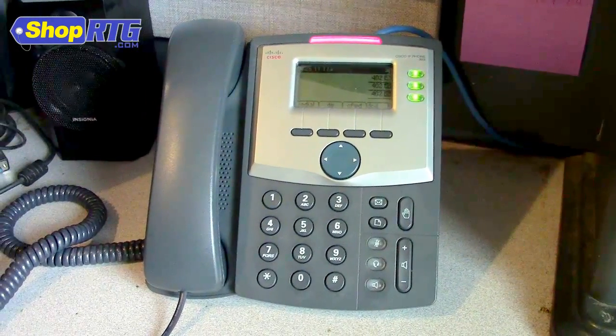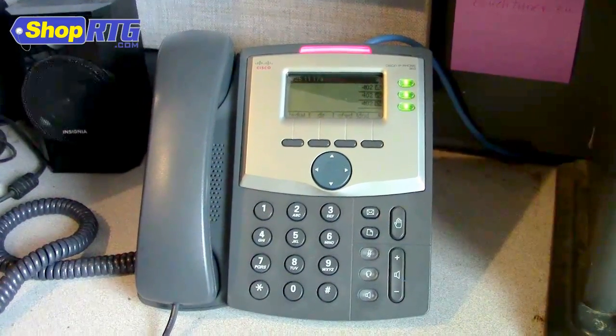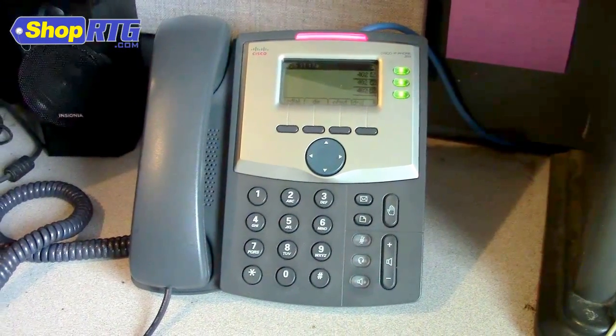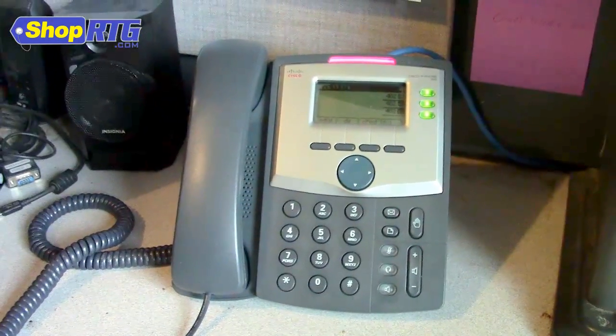We not only did their phone system installation, we did their configuration. We handle updates and things that they need at no charge when they need to make changes to the service. And most importantly, for those of you that follow us on social media, you know that we offer free phones.